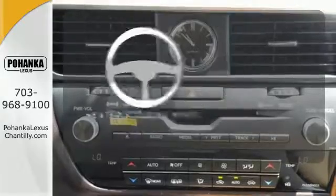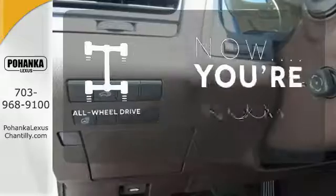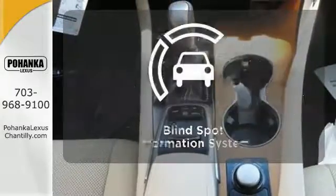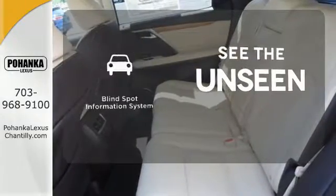The heated steering wheel gives you another layer of comfort on those cold days. This vehicle, with its grippy all-wheel drive, can handle anything Mother Nature throws at you. Negotiating traffic has never been easier, thanks to the Blind Spot Indicator.